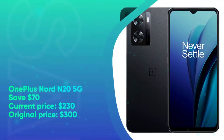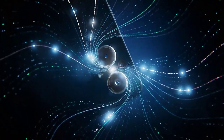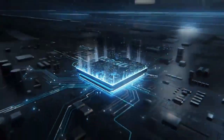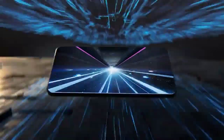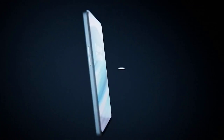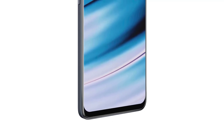OnePlus Nord N20 5G: save $70. Current price $230, original price $300. Over the last two years, OnePlus has carved up a new segment of smartphones that focuses on bringing value to cheaper price points and has gotten really good at it. The Nord N20 5G, released earlier this year, is among the few nominees for the best cheap 5G phone in 2022. For one, it has a sharp-looking 6.43-inch AMOLED display — a rarity in this sub-$300 market. Then there's the 128GB of base storage, 4,500mAh battery, and 33W fast charging that laps that of Motorola and Samsung's low-mid-range offerings. You can snag the OnePlus Nord N20 5G for as low as $230 right now.